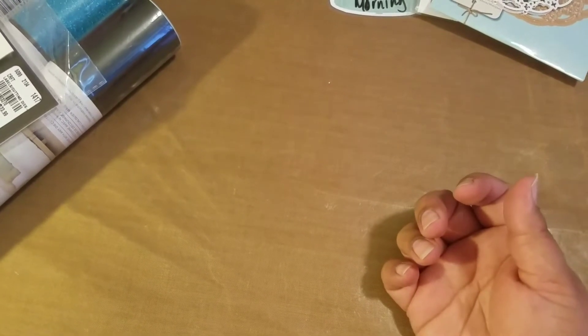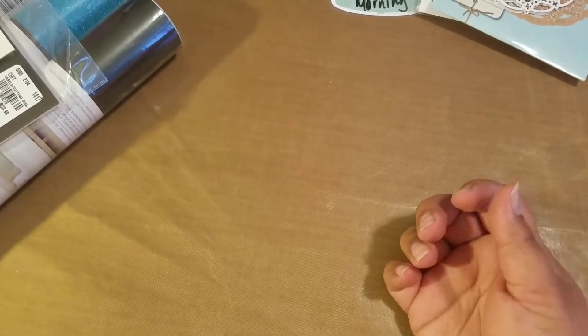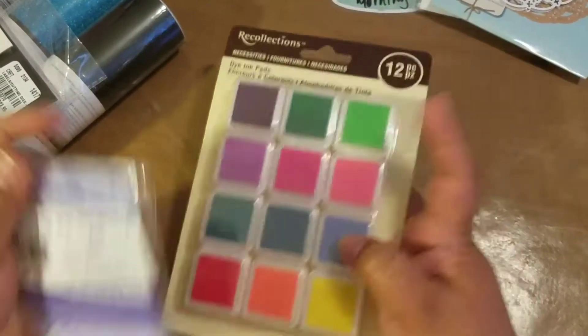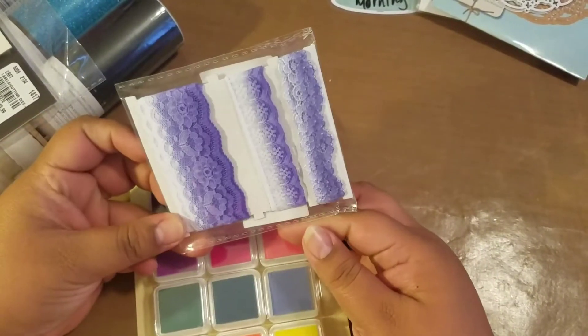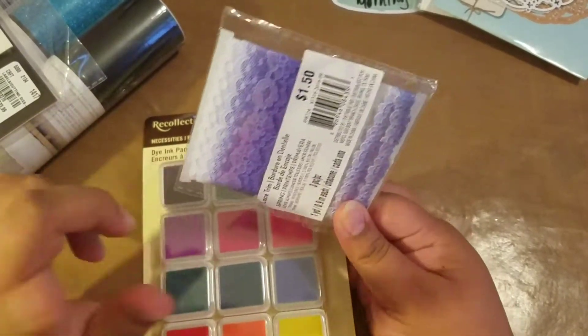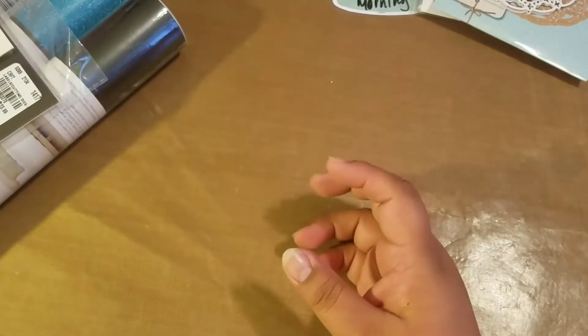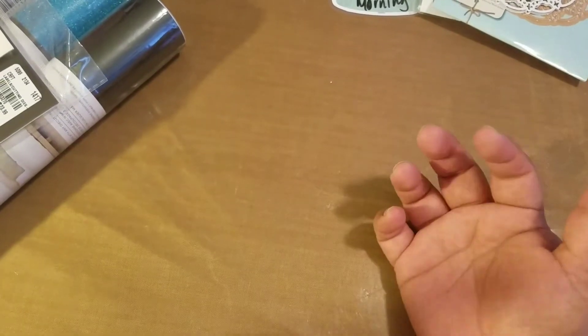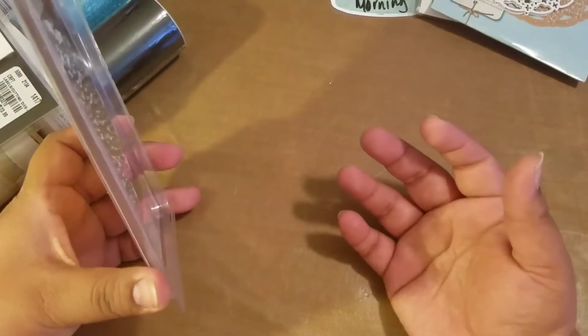At Michael's I purchased these inks for work, and then these packages were on sale — marked down from $1.50 to $0.50. I also bought some sugar cookie mix for $1.99 because all the Easter stuff was 80% off.